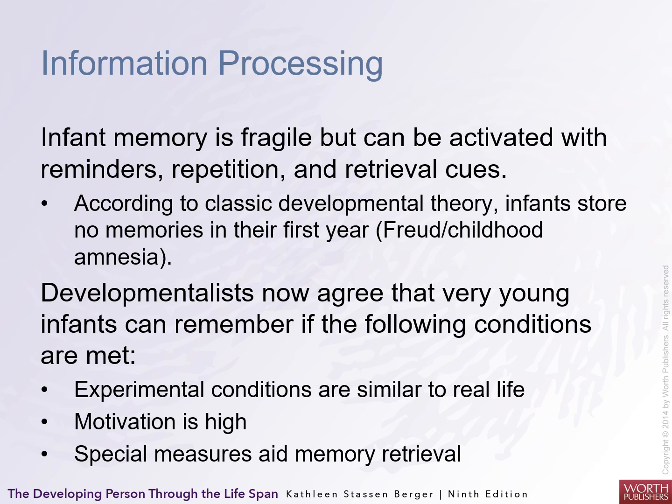The information processing model also includes memory, which is fragile and can be activated with reminders, repetition, and retrieval cues. According to classic developmental theory, infants store no memories in their first year, which may or may not be true. Developmentalists now agree that very young infants can remember under the following conditions: experimental conditions are similar to real life, motivation is high, and special measures aid memory retrieval.